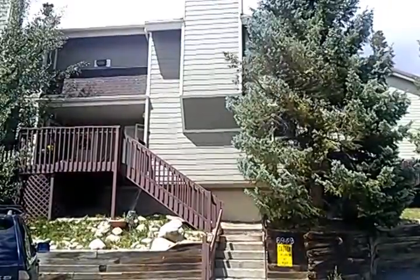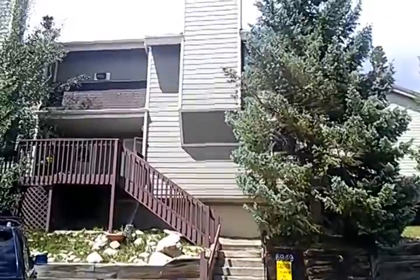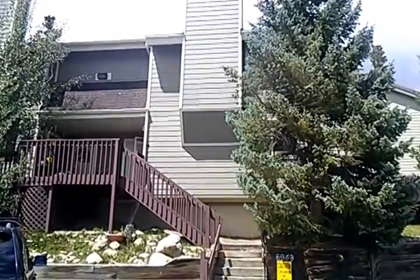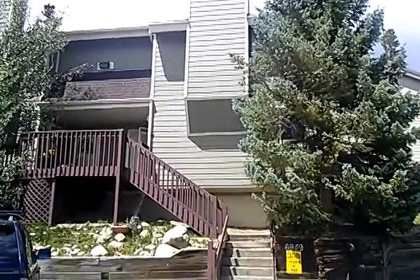This is Will Rostron of The Smits Team. I'm here at a Villamont condo. It's a three-bedroom that recently has been reduced in price. It's a bank-owned property. $219,000 is the current list price, so let's go on inside.